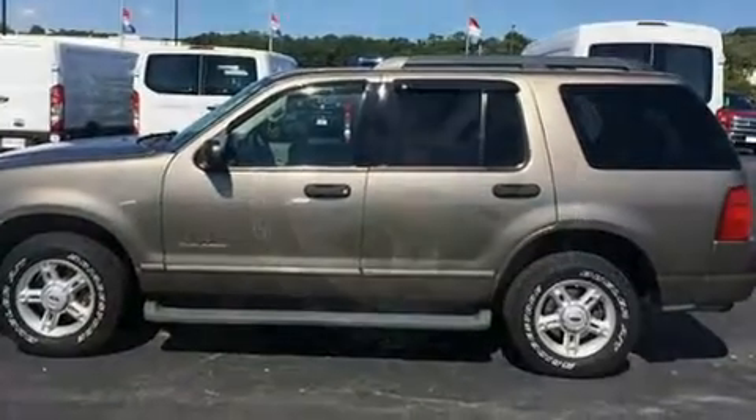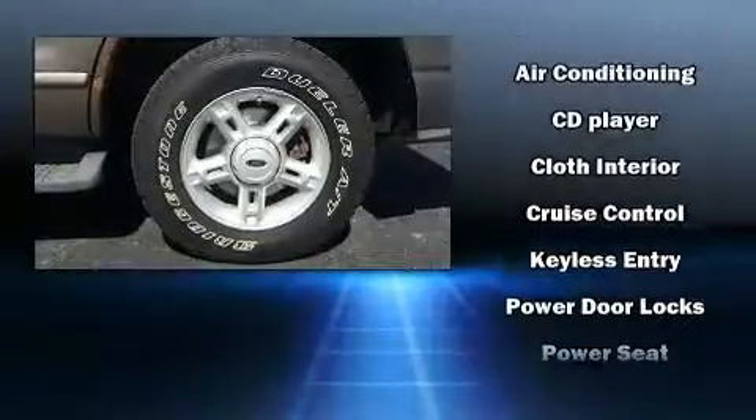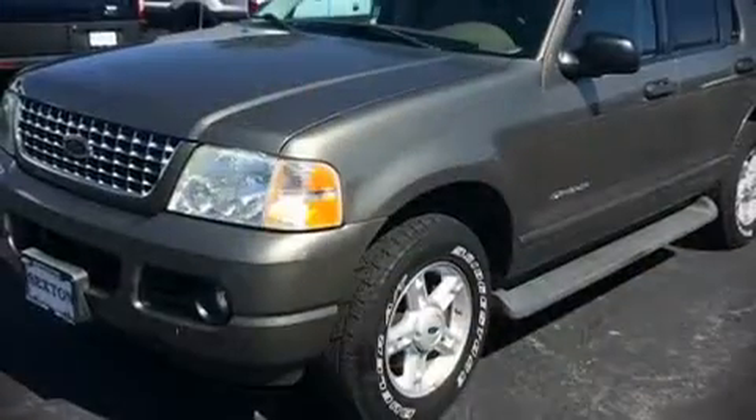Ford also prioritized safety and security by including dual front impact airbags, traction control, ignition disabling, and four-wheel disc brakes with ABS. Our experienced sales staff is eager to share its knowledge and enthusiasm with you.